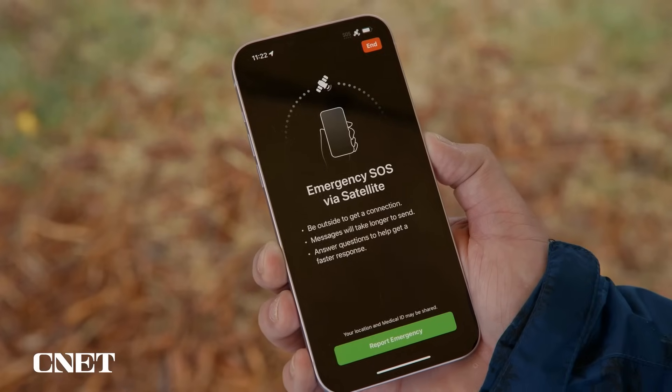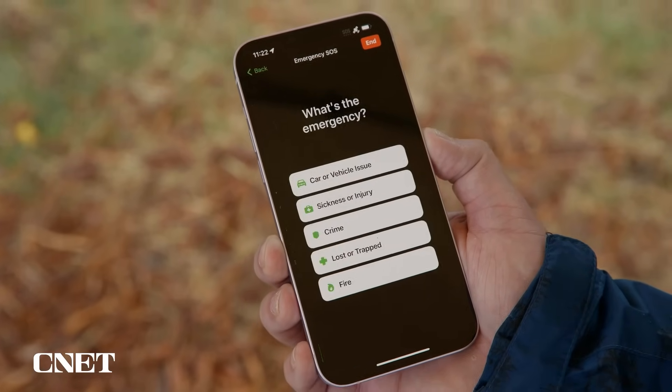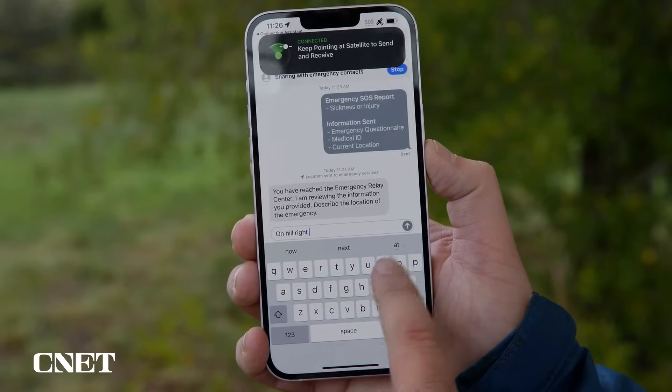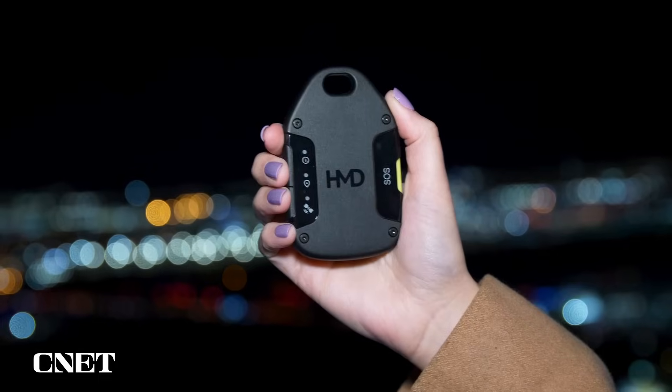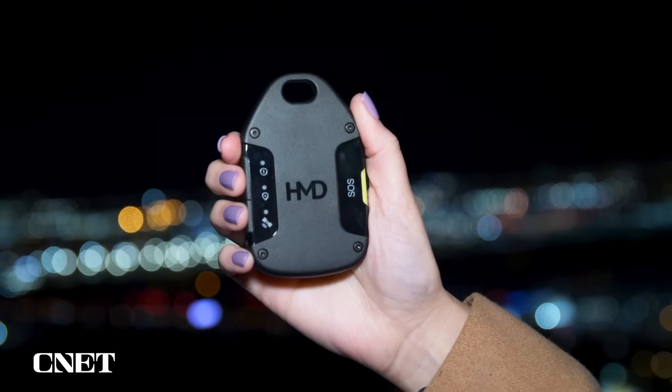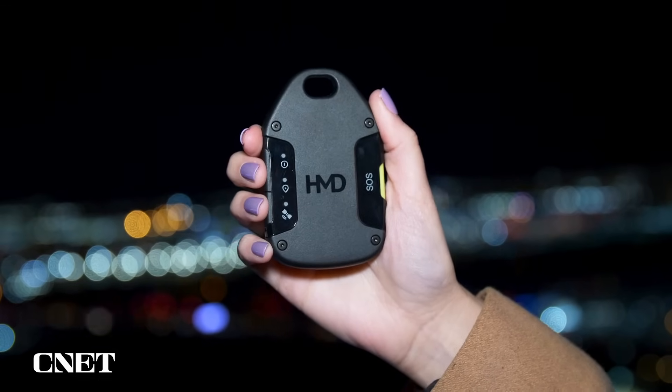A lot of newer phones already have satellite connectivity baked in. For example, the new iPhones like the iPhone 14 and later have that functionality, but a lot of people don't really upgrade their phones unless they actually have to. So what this does is it allows you to connect to satellites when you're not near a cell tower, even if you don't have a newer phone, and it works with iOS and Android.